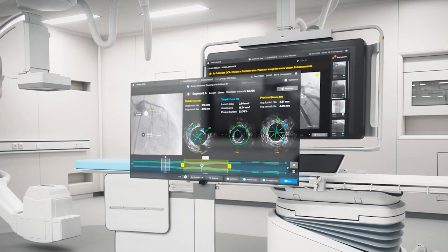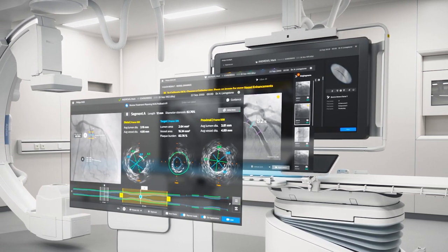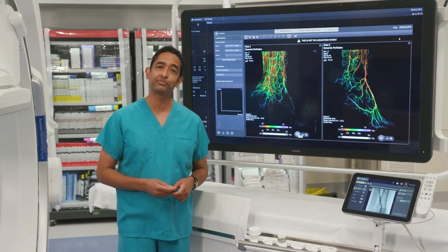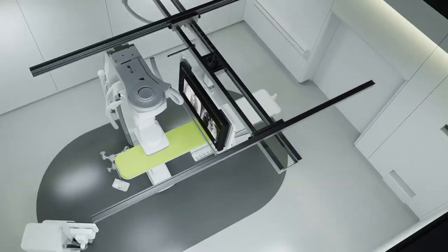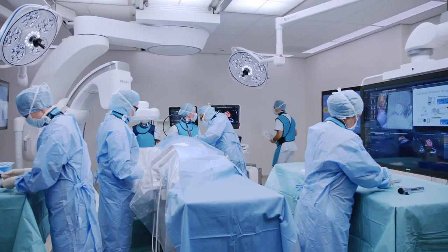That means software for coronary, for oncology, structural heart disease, neuro, and more. It's important to note that these peripheral vascular disease procedures and even coronary procedures are increasingly happening in out-of-hospital settings, which are increasing access to care and reducing overall costs.